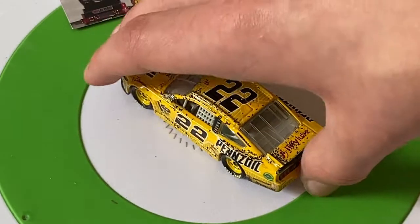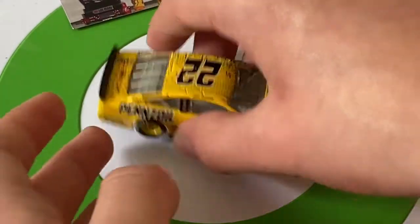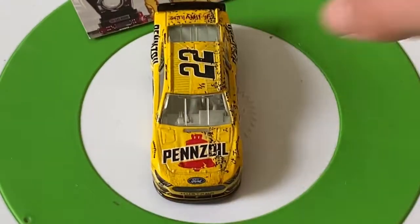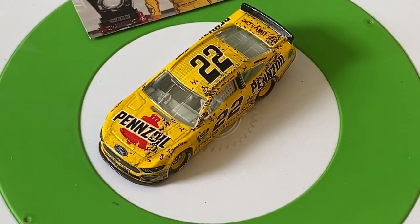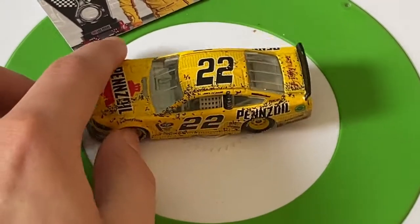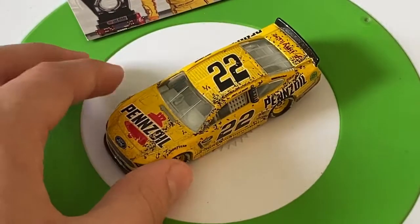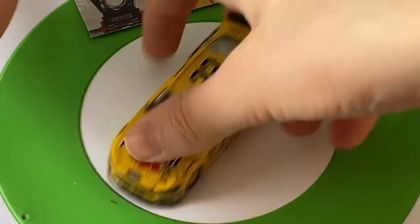There's the Pennzoil scheme for Joey Logano, with confetti all over the car. This isn't the normal Shell scheme he runs — this is a different type of scheme, more of a straight Pennzoil design rather than the Shell scheme with the yellow background. But I still think it's a pretty cool scheme — I might actually like this one a little better than his normal scheme. The black numbers look nice.